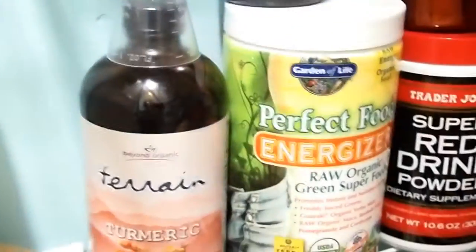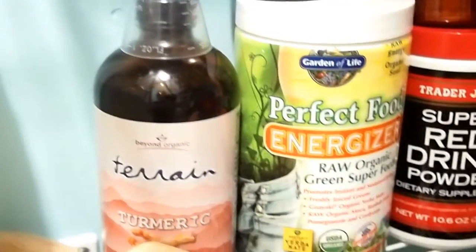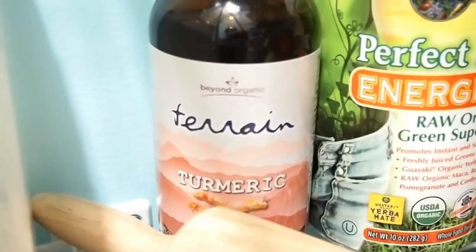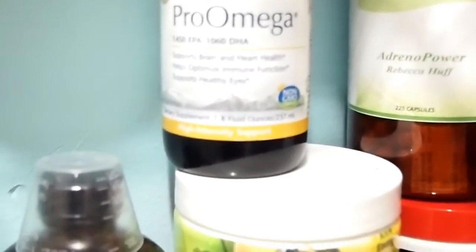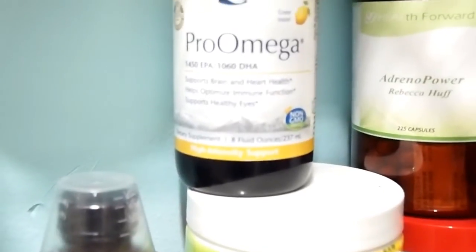My rolling pin. And then I keep some overstock supplements — supplements that I've bought in bulk. This is Jordan Rubin's Beyond Organic Terrain Turmeric, which is really good for inflammation. Pro Omega, EPA, DHA, which is also good for inflammation, heart health, and immune function. And that's non-GMO.